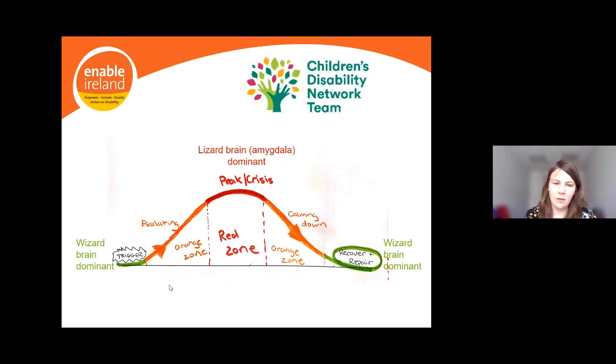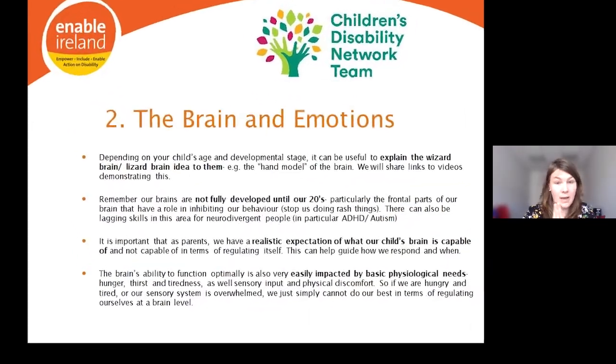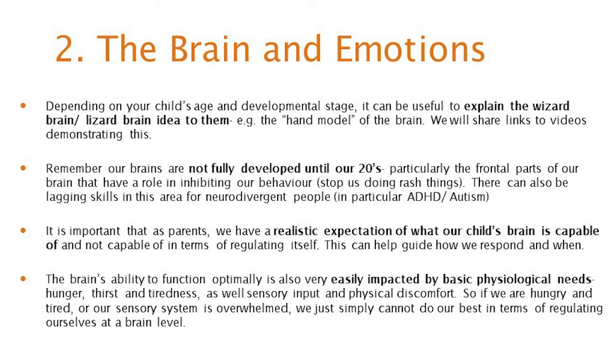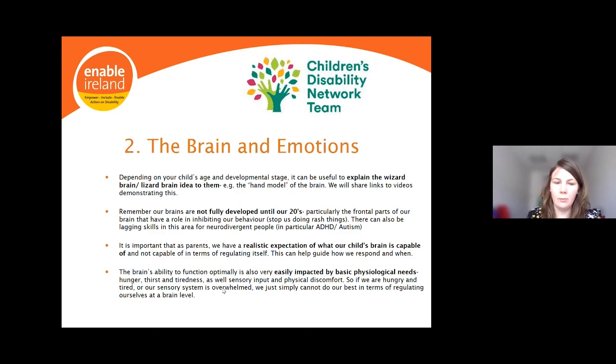To finish up before handing over to Rebecca: depending on your child's age and developmental stage, it can be useful to explain the wizard brain and lizard brain idea to them — there's the hand model of the brain and we'll share links to videos later. Remember our brains are not fully developed until our mid-twenties, and there can be lagging skills in this area particularly for neurodivergent individuals, including those with ADHD or autistic individuals. We need to have realistic expectations of ourselves and our children, and remember that the brain's ability to function optimally is easily impacted by basic physiological needs like hunger, thirst, tiredness, sensory input, and physical discomfort.